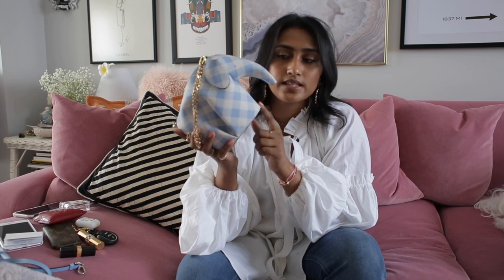Little backstory: I'm obsessed with elephants — that's the whole story. This is a bag I've seen all over Instagram and used to see all the time on Pinterest, and I was really intrigued to get one. I never found one I liked, and I think it was last summer season that I got this particular one.